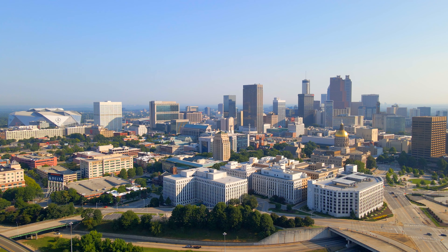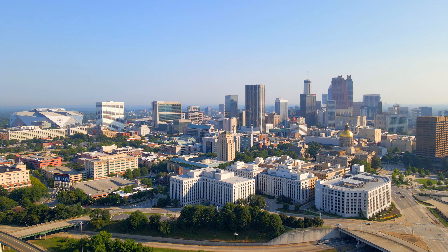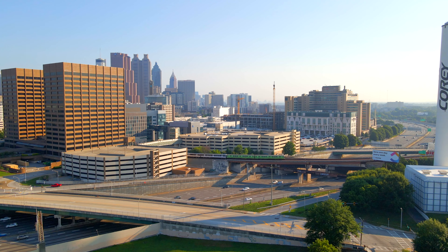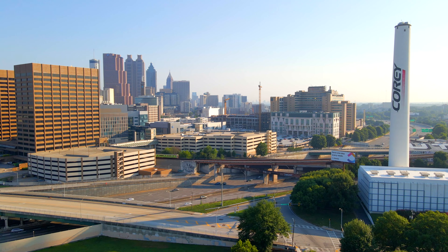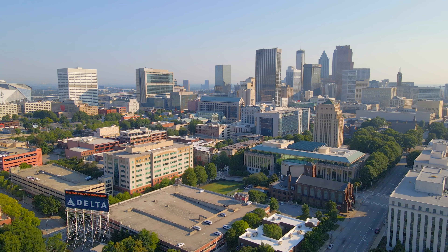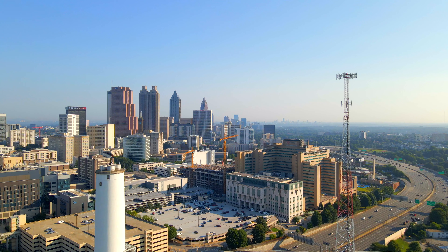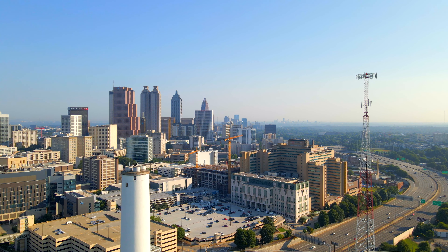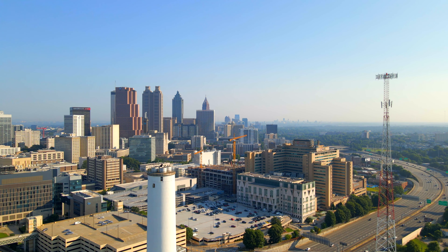The city of Atlanta was founded on December 29, 1847. It was founded to be a railroad hub, linking the port of Savannah and the Midwest. By 1860, the city had a population of almost 10,000. During the Civil War, Atlanta served as a major supply depot and the keystone of Confederate rail transportation east of the Mississippi River.